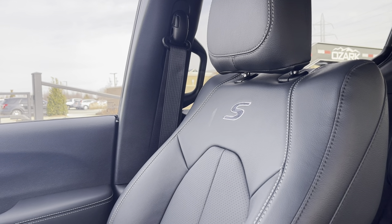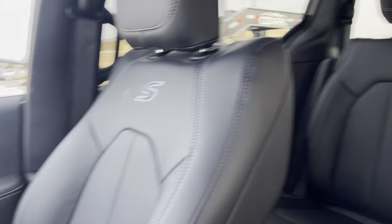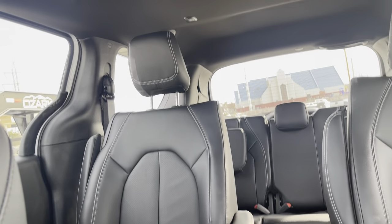It has the third row stow and go and the easy slide second row bucket seats. They do have the armrests and everything, so it's super comfortable for long trips with kids.